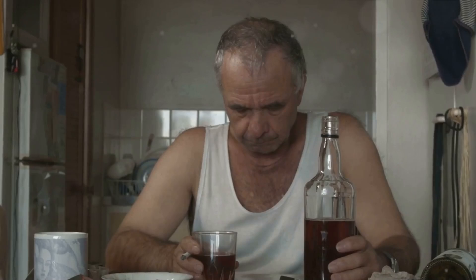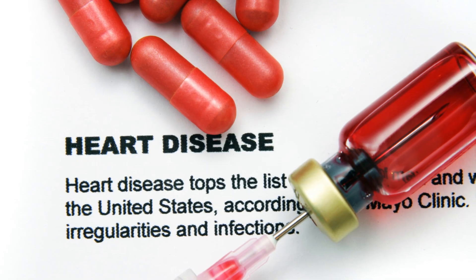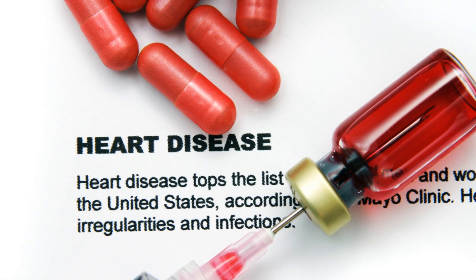But the effects of steroids aren't just skin deep. Internally, steroids can cause a whole host of issues. They can lead to liver damage or even liver failure. Steroids can also increase the risk of heart disease by raising blood pressure and cholesterol levels. Over time, this can lead to a heart attack or stroke.